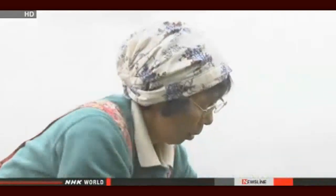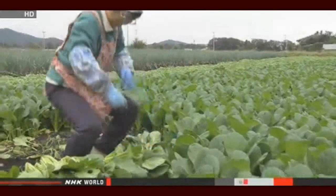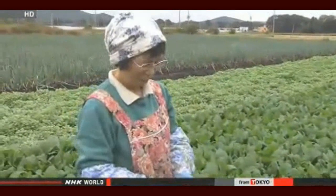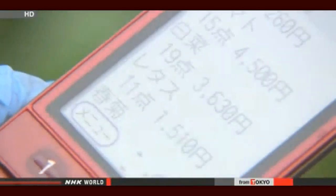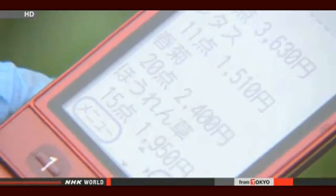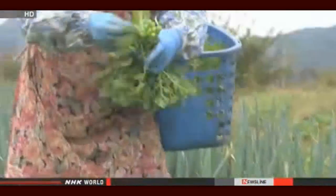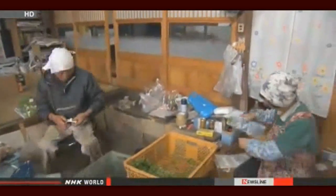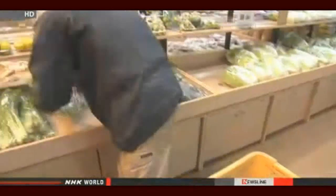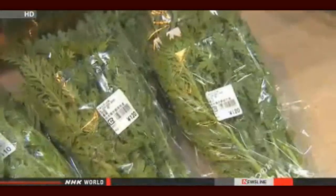Akemi Ikeda supplies more than 30 varieties of vegetables to the market. Even out in the fields, she's kept in the loop. Each farmer gets data on their sales sent to them by text message once an hour. Upon learning she needs 20 more bunches of chrysanthemum greens, Ikeda immediately starts pulling up more of the greens. She and her husband tie them in bunches and rush them over to the market — this is how the market always keeps its produce fresh, by adjusting supply to meet demand in real time.